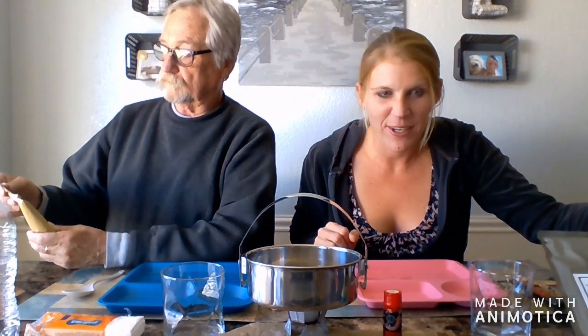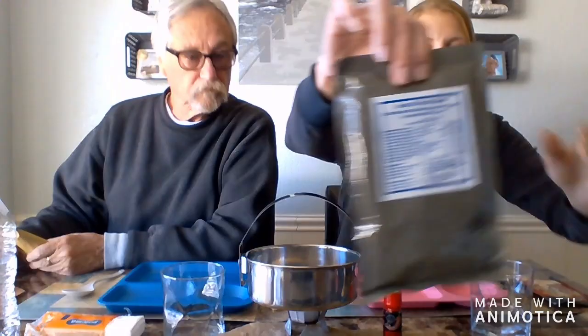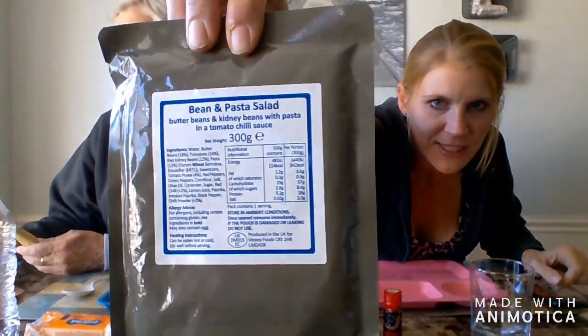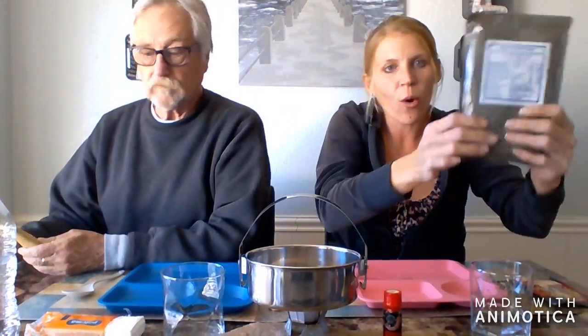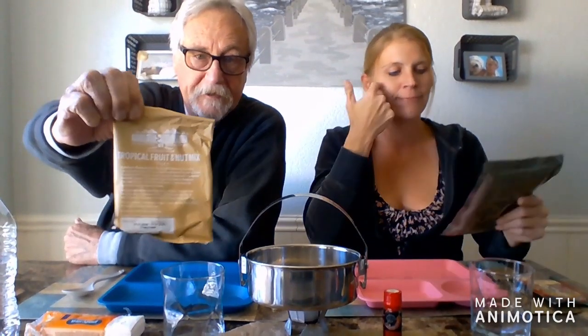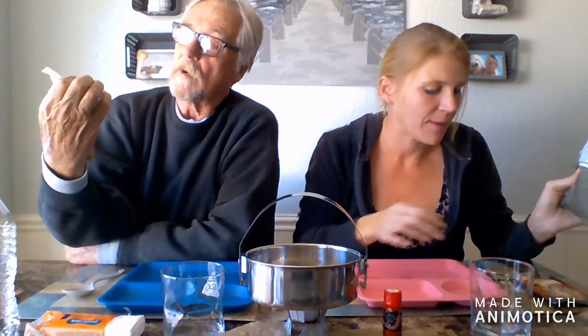We are super excited. We have never tried a British MRE yet. This is going to be our main course meal. It's huge, and as you can see it says beans and pasta salad. It is so heavy. It looks like Beyond the Beaten Track is the brand that makes a lot of the British MRE products.